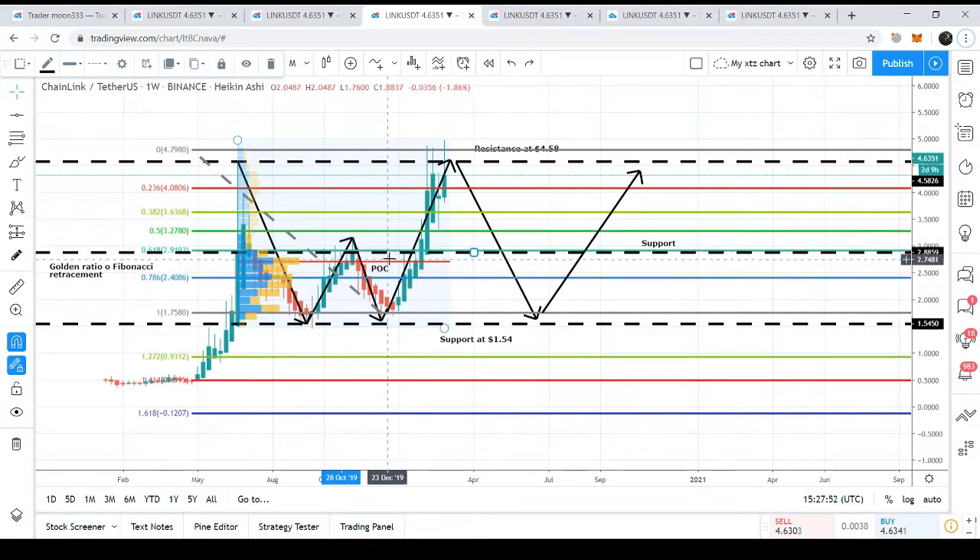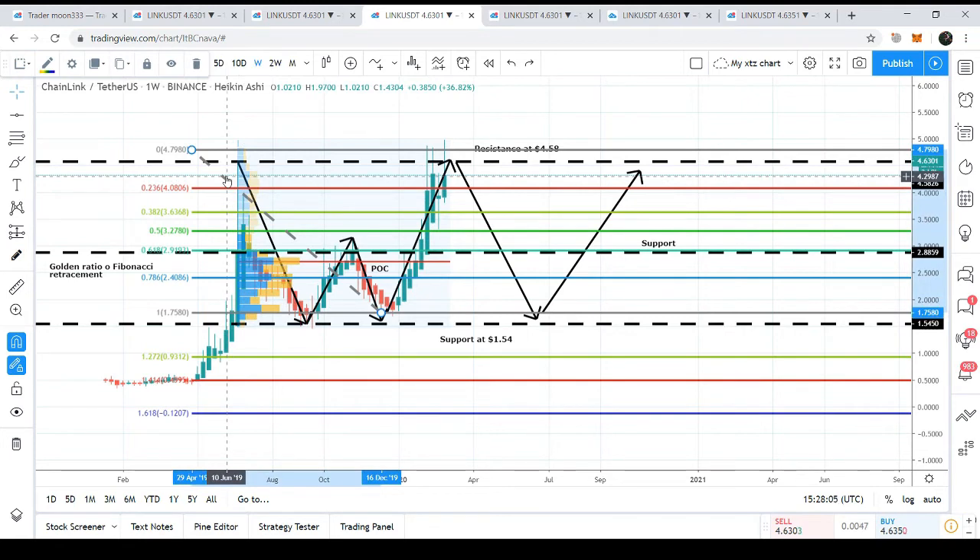The POC of the volume profile acts as a center of gravity for the price line, always pulling it back towards itself. It all depends on whether you've identified the correct angle or correct leg of the price action — then you can have a perfect POC and a perfect read of trader interest. From my experience, whenever you find any chart pattern — whether you're trading commodities, fiat, or crypto — you should always place the volume profile on the complete chart pattern. Whether it's a wedge, triangle, or harmonic pattern, placing the volume profile on that specific pattern shows you where traders are interested and where they are not.